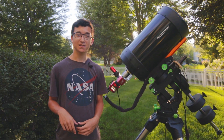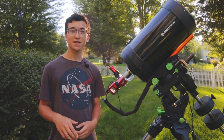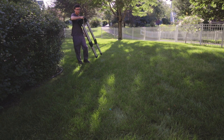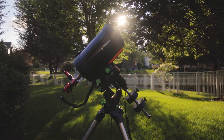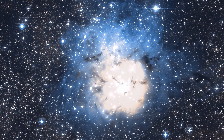Well, if you said anything like the Trifid Nebula, or if you liked the title of this video, then you'd be correct. And that's exactly what I'm going to be shooting tonight. The Trifid Nebula is a beautiful star-forming region in the constellation Sagittarius, and a fantastic example of a dual-style nebula.